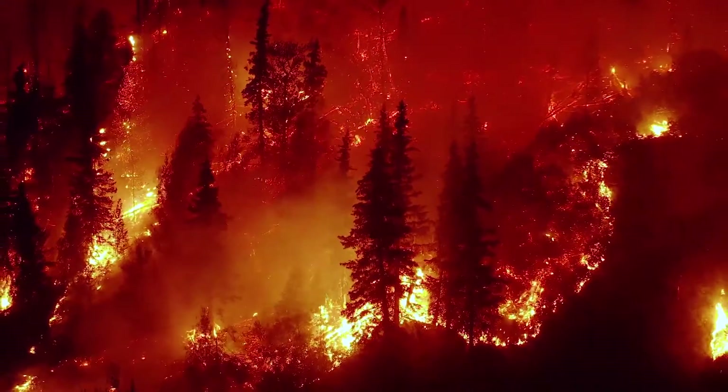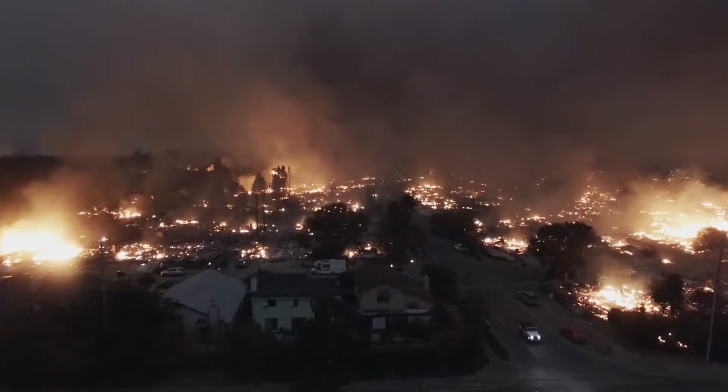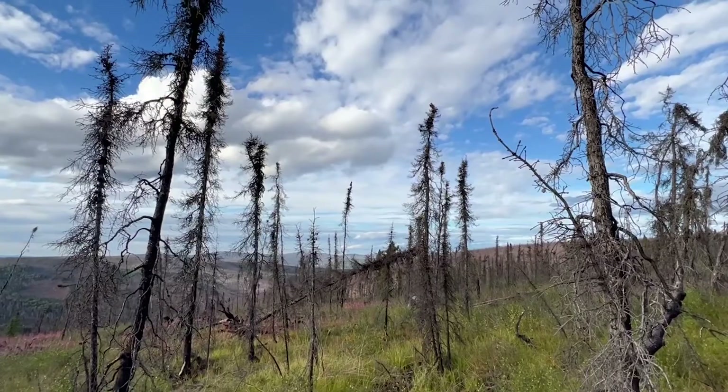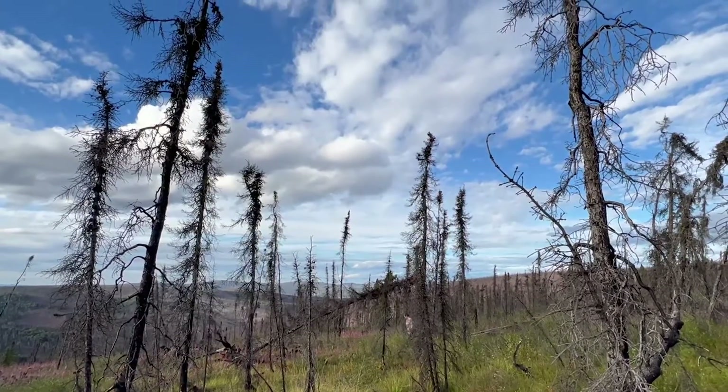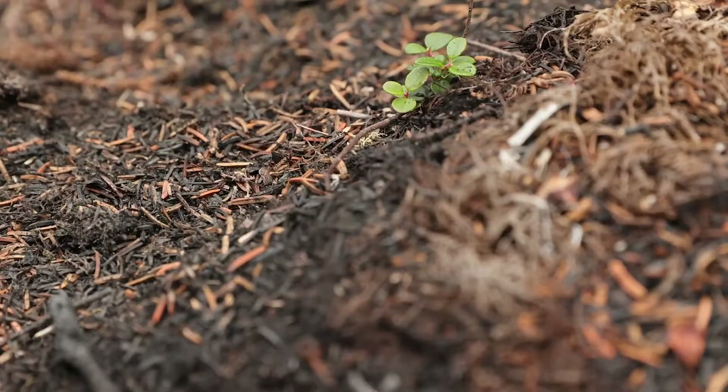When you think of wildfires, you may think of destruction, skeletal forests, property loss, and lives forever changed. But fires can also bring rejuvenation. They can renew ecosystems, nourish the soil, and foster new growth.